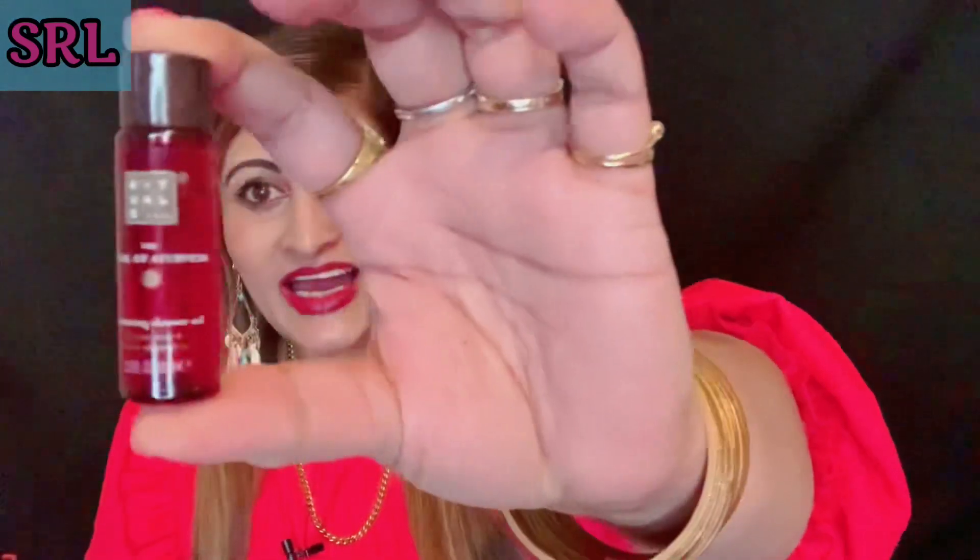Product fourteen is a Rituals product — I love Rituals! It smells absolutely amazing. It's the Indian rose sweet almond oil to pour on your body — a nice little cute bottle. And the last product is a Noble Aisle body lotion. Look how cute that is!